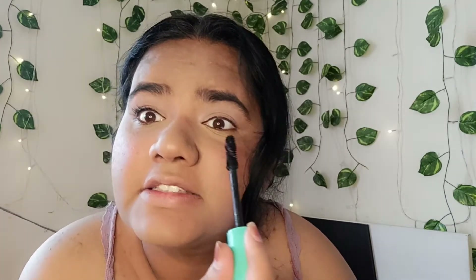Now comes the most important part: mascara. You can use a volumizing mascara. I personally like to use the Essence I Love Extreme mascara because not only is the wand big, it also gives my non-existing lashes some life. It looks like those are my normal lashes — this is how they look before, and this is how they look after mascara.